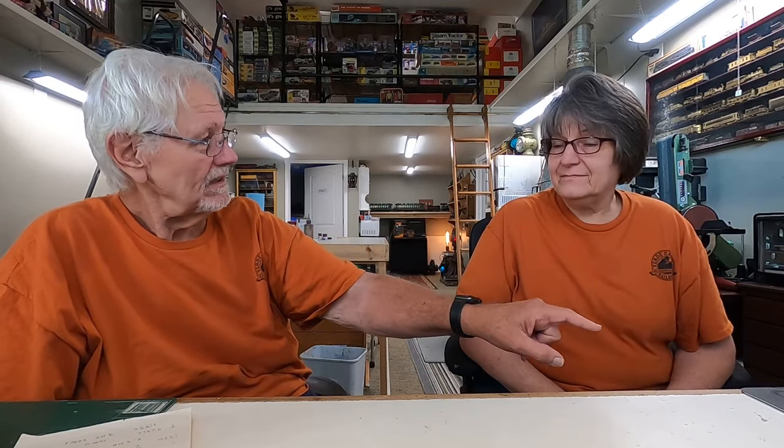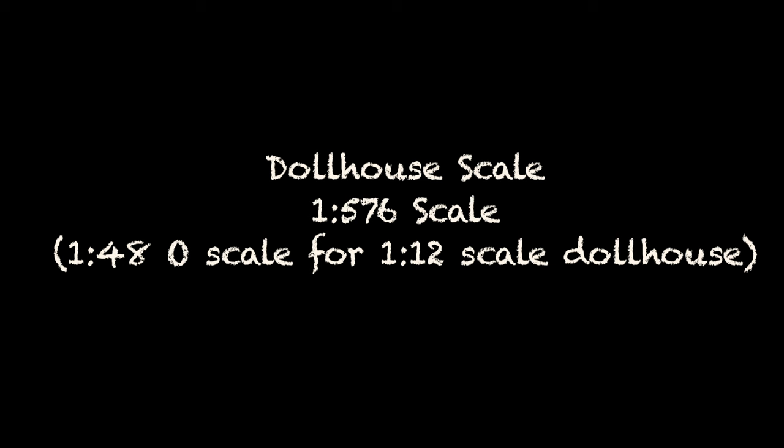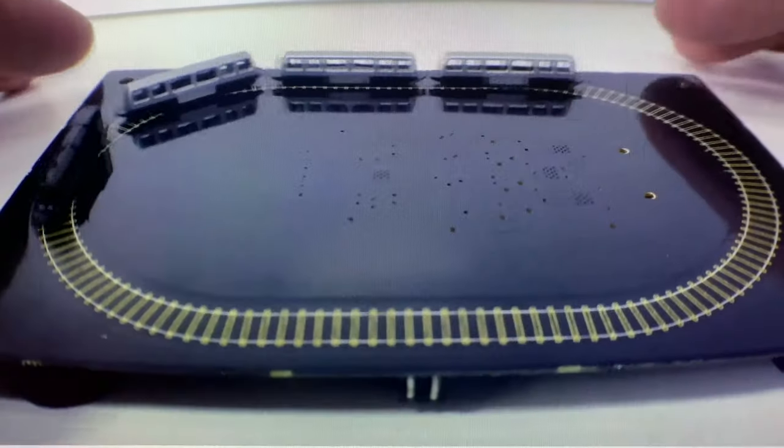Can they go any smaller than T? Well, T is the smallest commercially available, but there are people making even tinier trains. There's a line of dollhouse-size trains — you do an O scale railroad in a 1:12 scale dollhouse, put your dollhouse Christmas tree up, and run the little O scale train around it. That works out to around 1:576 scale.